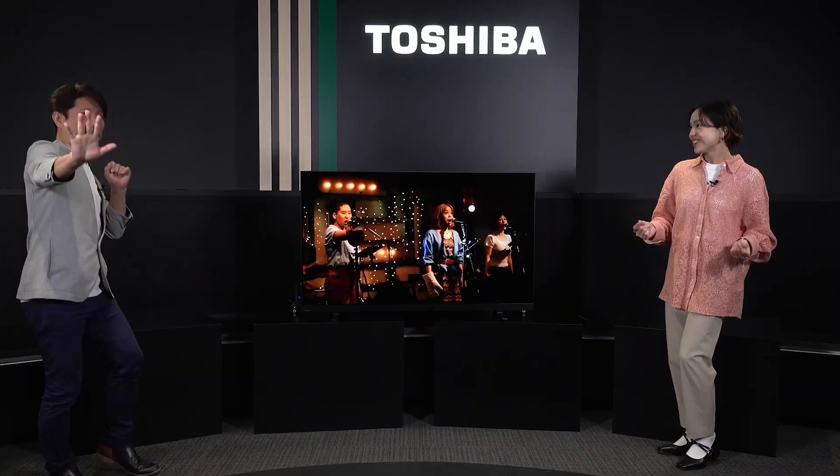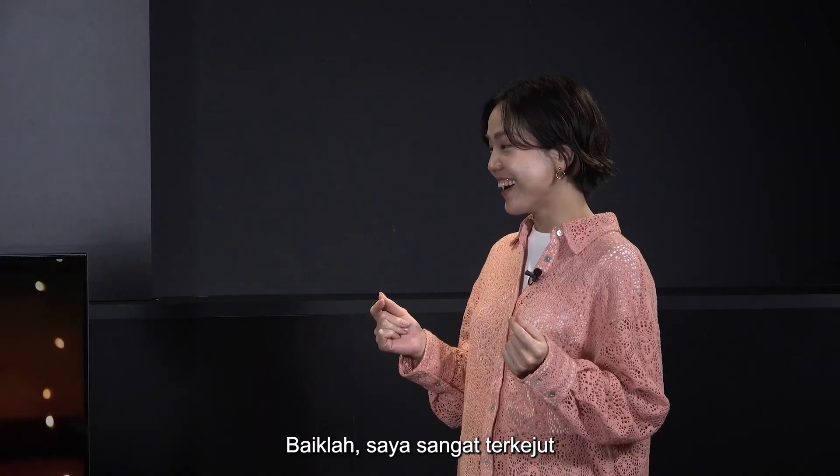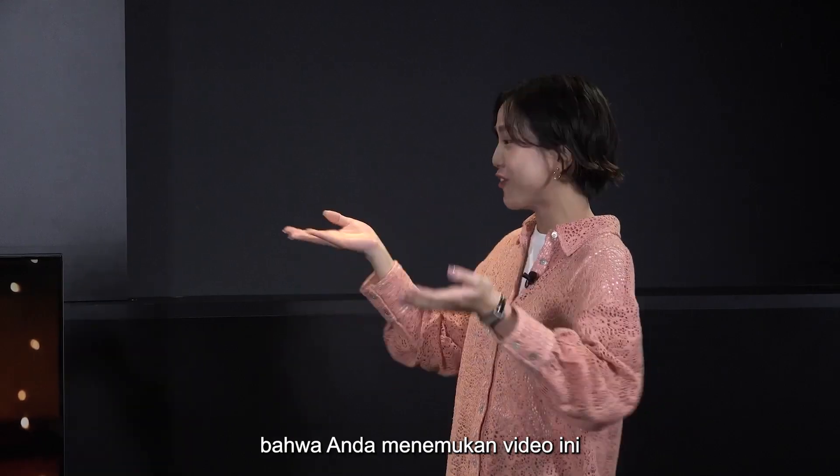Enjoy the show! Stop! Don't! How do you like it? I was really surprised that you found this video!